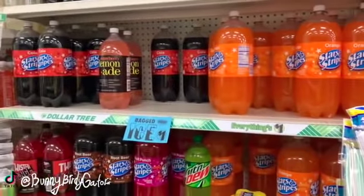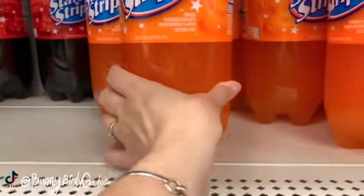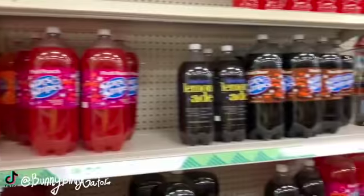Behind me are just the big sodas - really really big. These are 93 ounces - super huge, wow that's big.